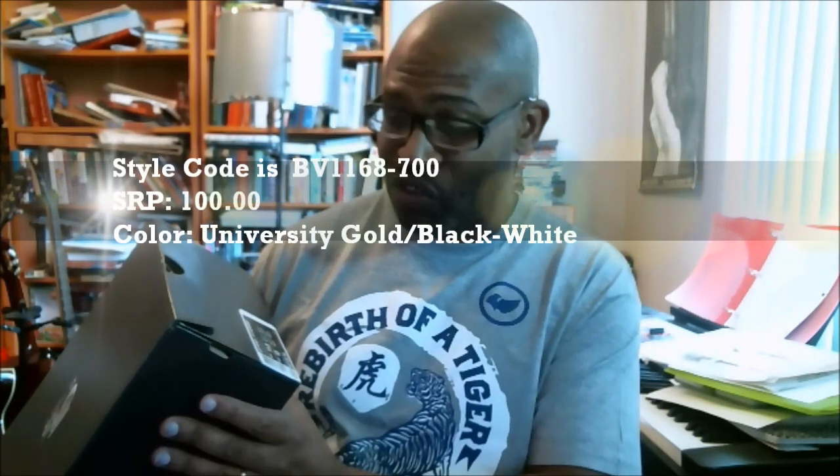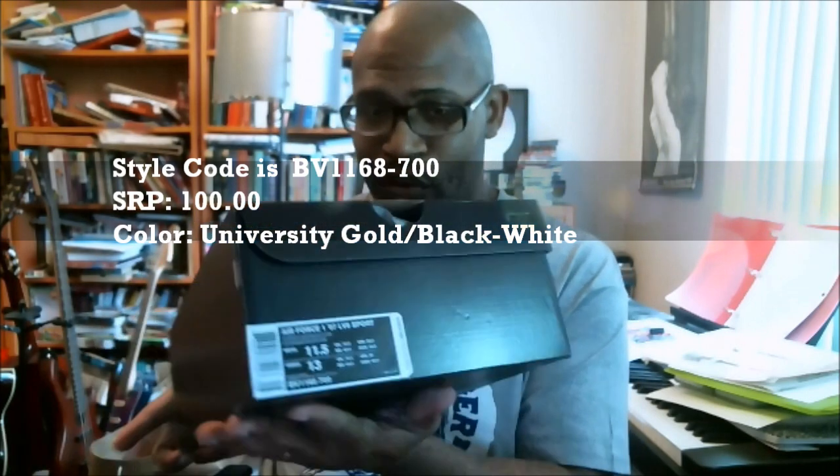There goes your label. It's the Air Force One 07 LV8 Sport. The color is University Gold, Black, and White — matches perfectly with your Steph Curry. The style code is BV1168700.